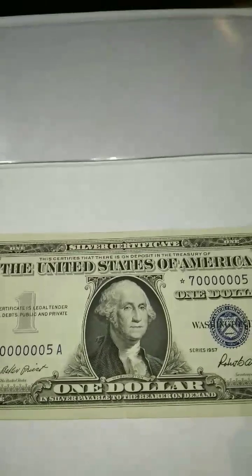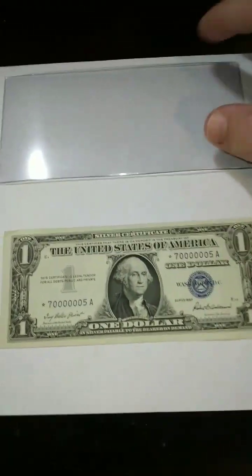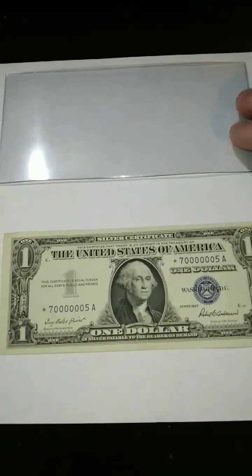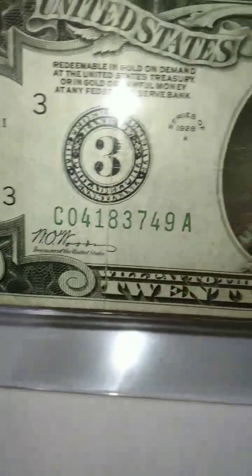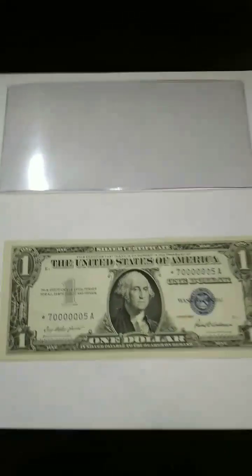I'd like to show you the sleeve — this note inserts right inside, very carefully, so as not to cut, damage, or smudge it. These are the sleeves I use to protect everything I have. For example, look at this beauty — the 1928 twenty-dollar bill. All my stuff goes into protective sleeves. Thanks again.